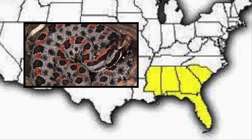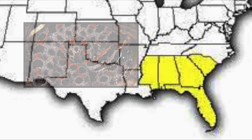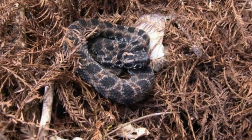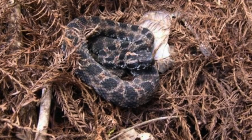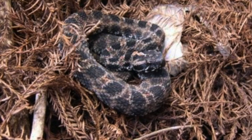Range in Florida. Dusky pygmy rattlesnakes are found throughout Florida and in every county. They are not known to occur in the Florida Keys, but have been found on some barrier islands like Saint Vincent in Franklin County.